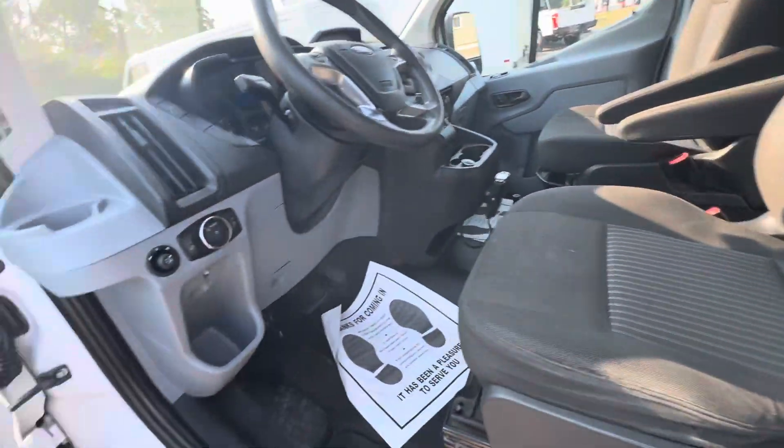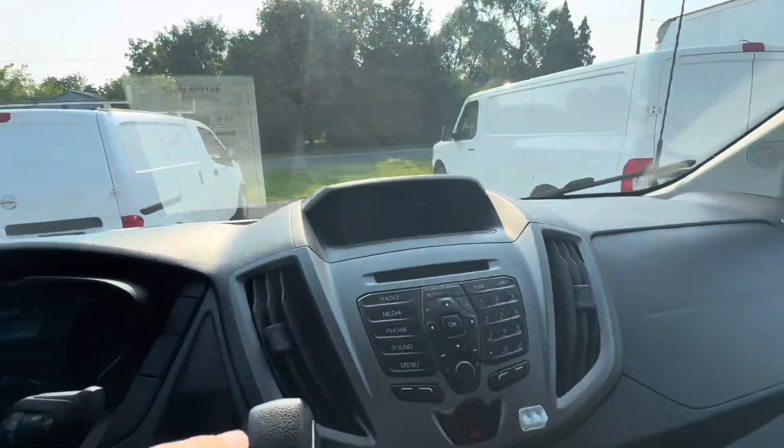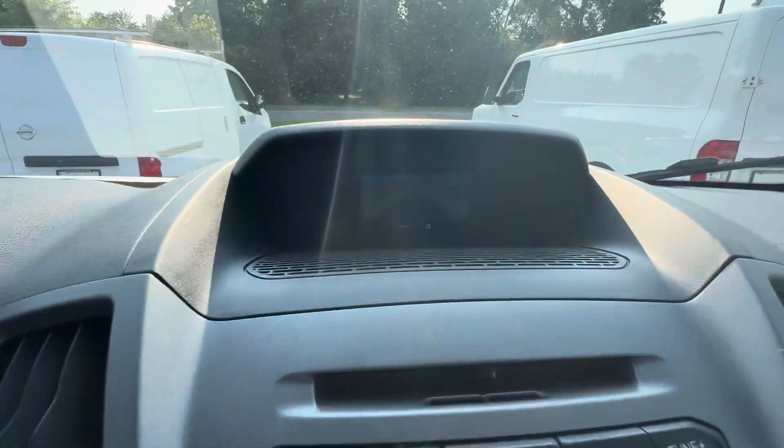A lot of times what we see with these work vans is people have a screwdriver or pliers in their pocket or something like that. Because like I said, I don't smell any smoke smell or anything like that.